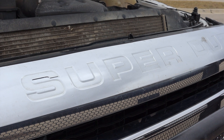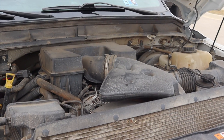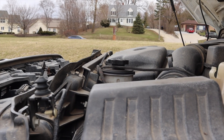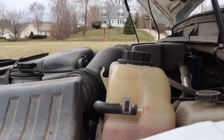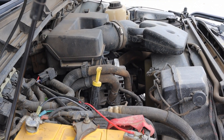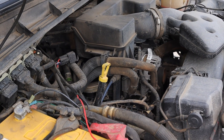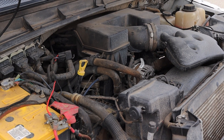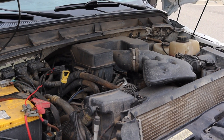That 6.2 liter V8 is known as the Boss, which is quite the awesome engine name. It debuted in 2011 and makes 385 horsepower and 405 foot pounds of torque — quite the powerhouse. Boss engines are Ford's big displacement V8s. This truck is not the diesel; the owner opted for the gasoline version because if you don't tow all the time, diesel can be pretty expensive. It can still tow over 12,000 pounds, so no worries there.